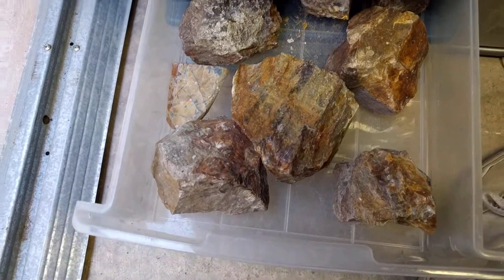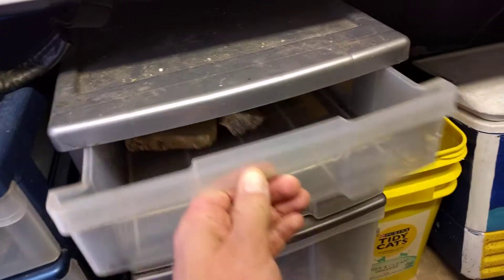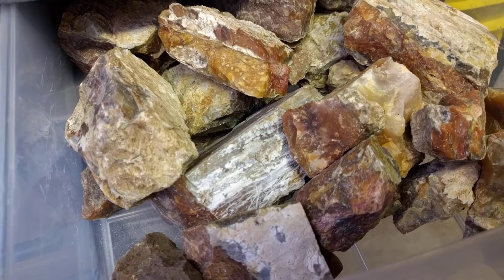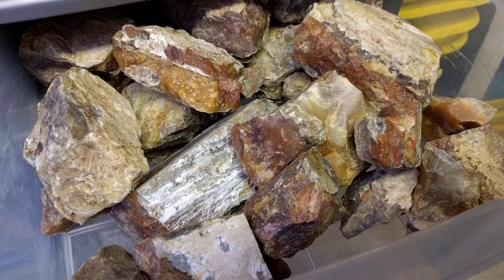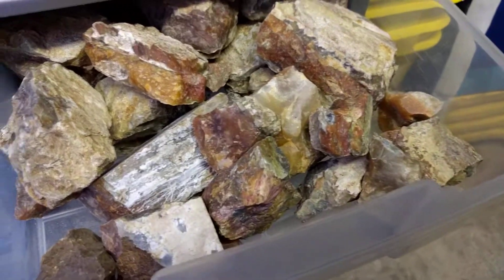These are kind of like opalized dirt. Those ain't shit, really. This is clear. These ones are carnelian — sort of like flame agates and some gangly stuff like that.